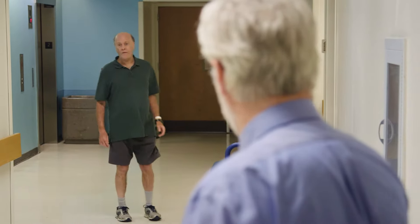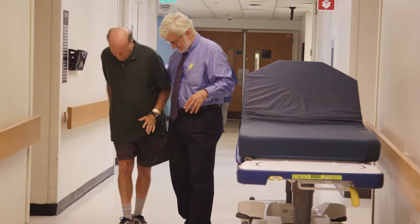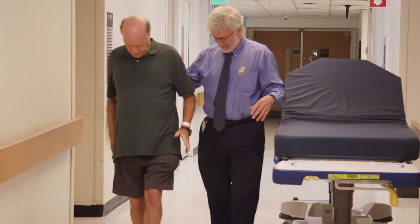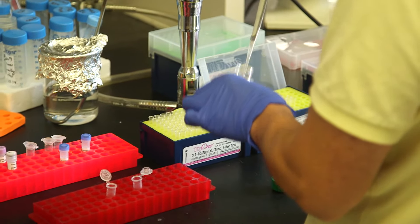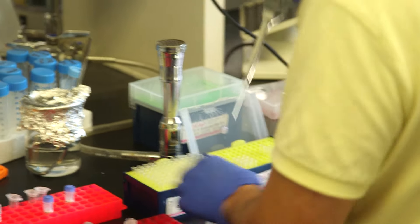More recently, we've taken skin biopsies directly from our patients, which can yield stem cells. In the laboratory, we can differentiate these stem cells into neurons that die in the same way as the disease. We're studying chemical compounds that can both improve symptoms in the mouse models and block cell death in the human neurons.